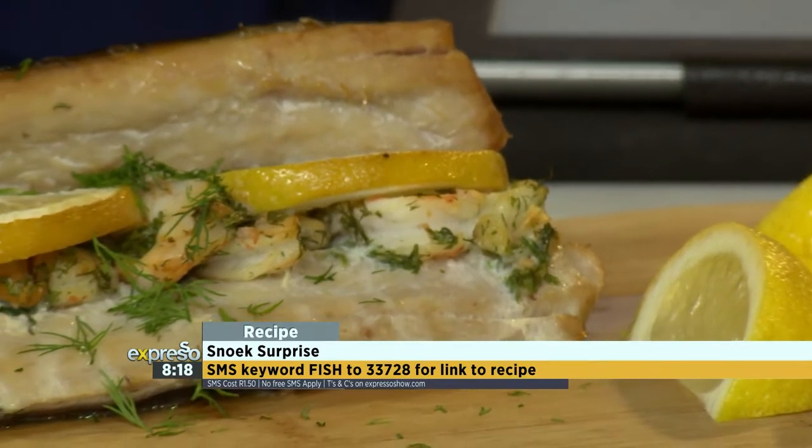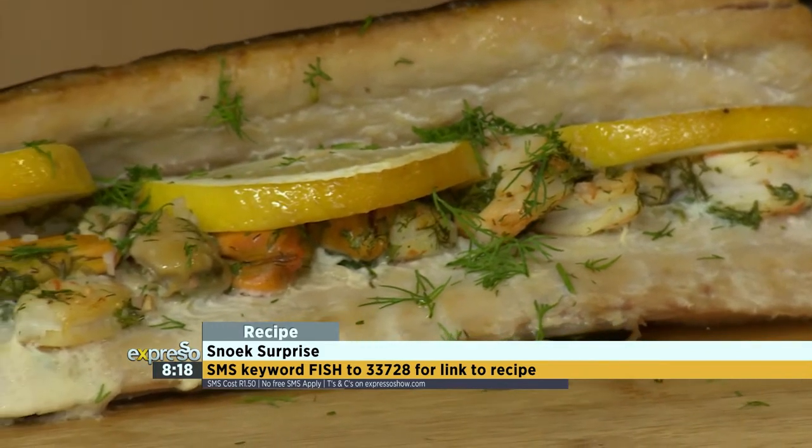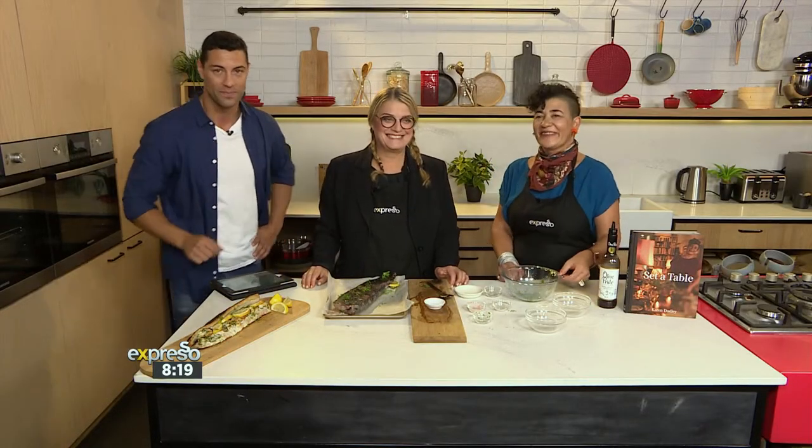If you want to get your hands on the recipe and the ingredients list for our snoek surprise, SMS the keyword FISH to 33728 — that's FISH to 33728 — and we'll send that to you. You can also check it out on our website, expressoshow.com. Easy as that. Something for the weekend — fresh and delicious. But we're not done yet because Karen is going to be doing something absolutely magnificent to go with our snoek, sticking to our beautiful, empowering women this morning and those traditional South African dishes. Stick around.